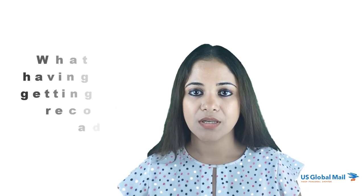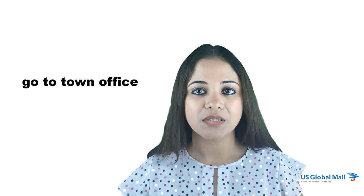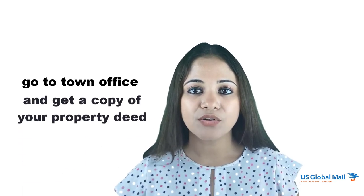What if you keep having trouble getting the USPS to recognize your address? It would be a good idea to reach out directly to your local post office and speak to your postmaster. They will usually direct you to the town office where you can get a copy of your property deed to confirm that your address is 100% legitimate. From there, they will use that information to add your address to the USPS address database, and it will also be added during the next monthly update.